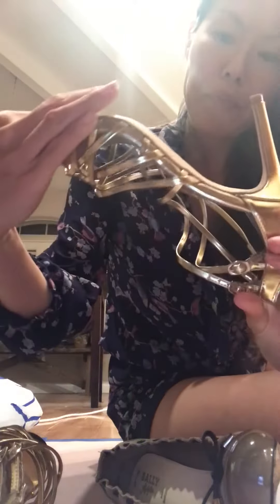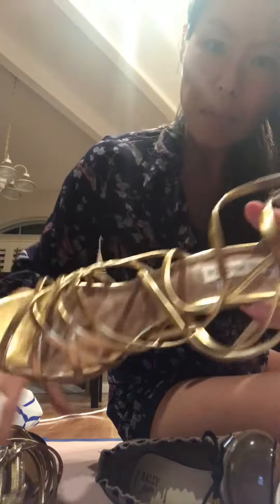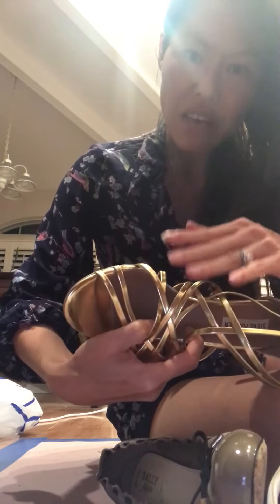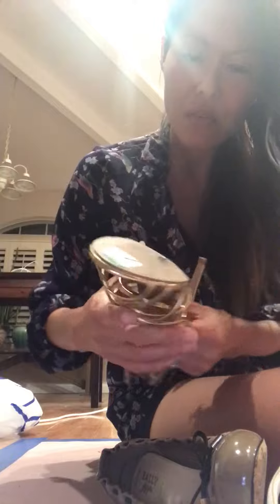I also got these gold Steve Madden shoes for $7.99 and they're a size seven and a half. Make sure you get bigger sizes because they're more popular — I try to stay away from sizes five and a half and six.